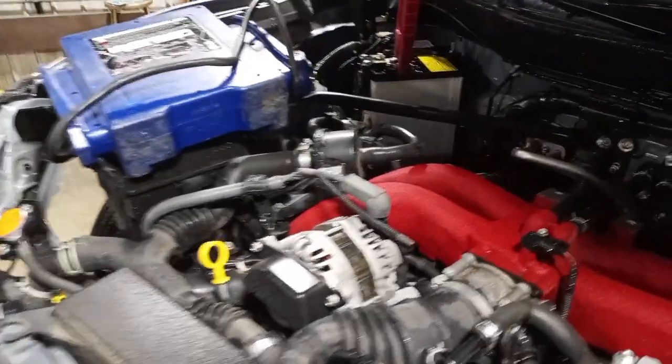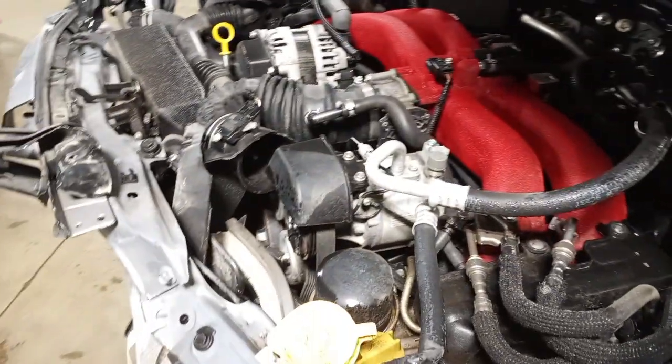Engine is okay in teardown. Here's the damage state at the front of it.